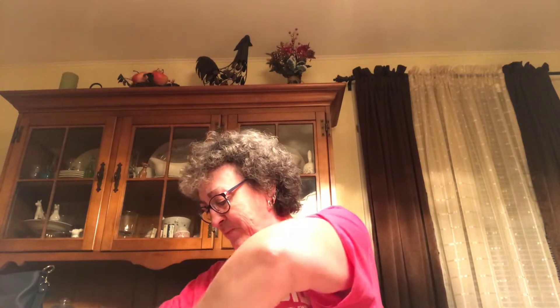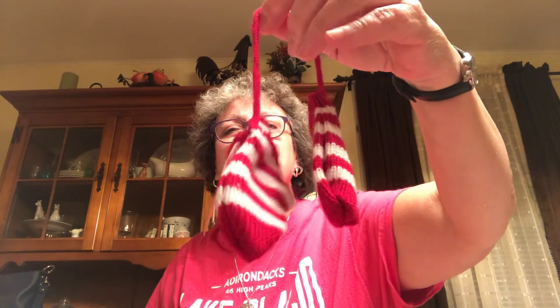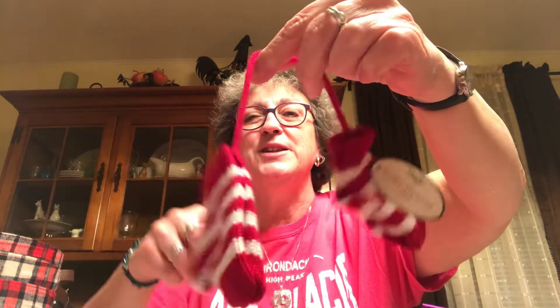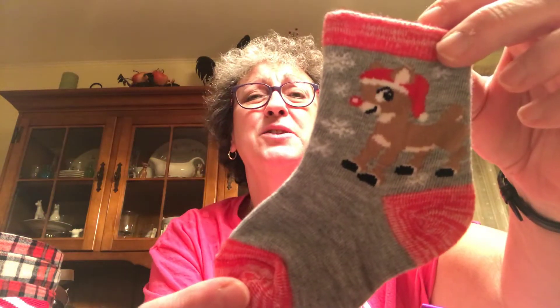I got this little hat ornament — I thought they were so stinking cute. And I got this one with the gloves — well, mittens, sorry, I always call everything gloves. They're little mittens on a little string and these were a buck — so cute. I found Caroline some Rudolph the Red-Nosed Reindeer socks for a dollar, and I found Frosty the Snowman socks for me, also a dollar.